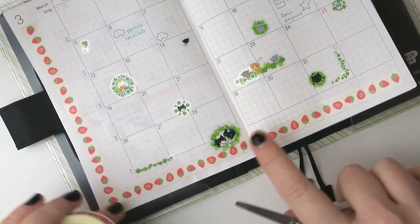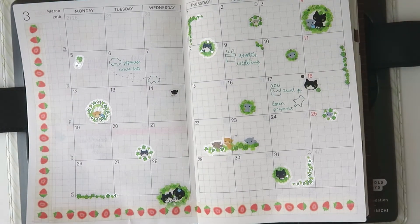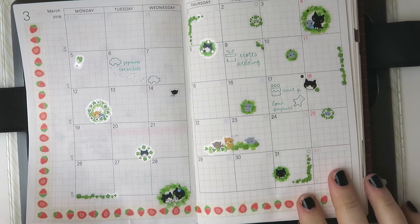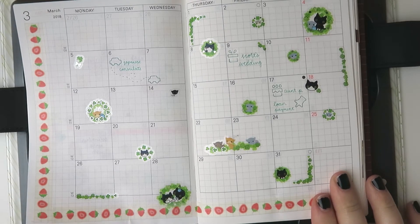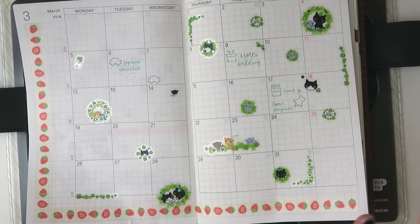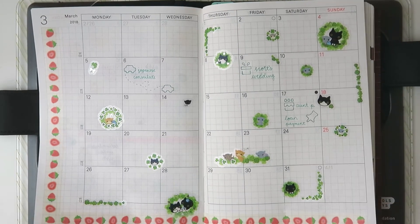Things are happening really quickly — I can't believe that as of tomorrow it'll be exactly 30 days before I leave, which is absolutely crazy. Please let me know if there are any videos you want to see about Japan before I go. I'll only technically have four more videos before I leave, so if there's something you want me to do, make sure to let me know down in the comments.